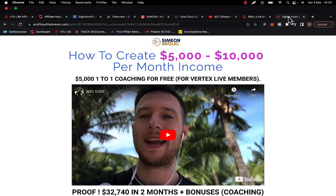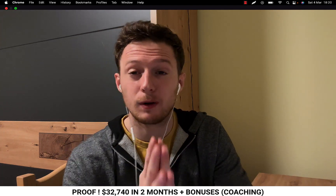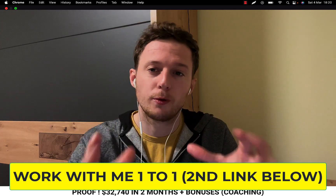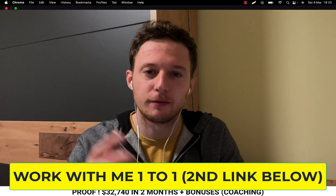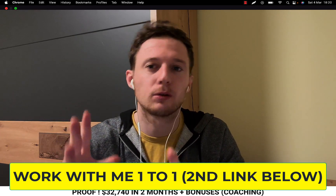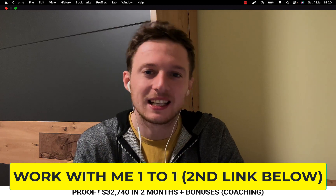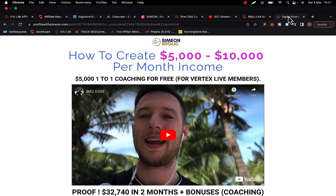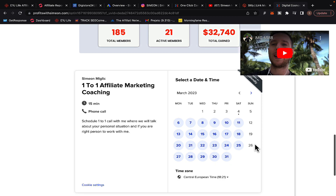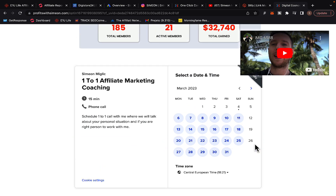I also want to invite you to check out the second link below the video in the description. If you want to work with me one-to-one — if you want me to coach and mentor you, show you how to find high-converting high-paying affiliate offers, how to build marketing funnels that convert, how to create YouTube ads and Google ads — just click the second link below the video. Schedule a free call with me on that page, or send me an email, and I'll explain exactly what it takes to work with me and what kind of investment you will have to make.